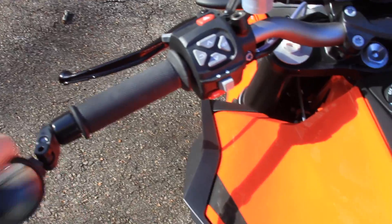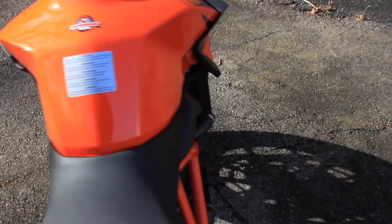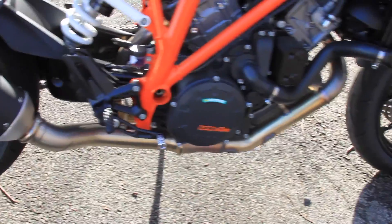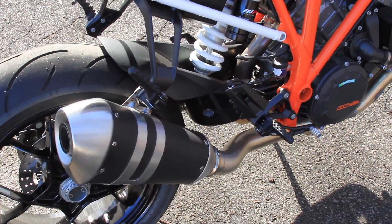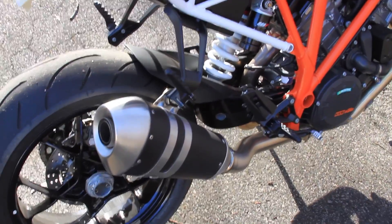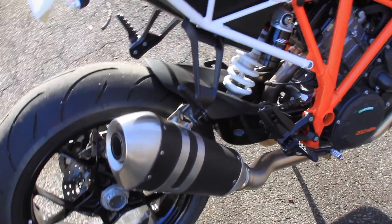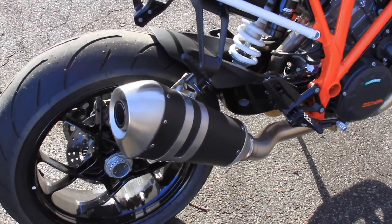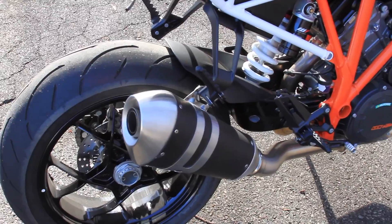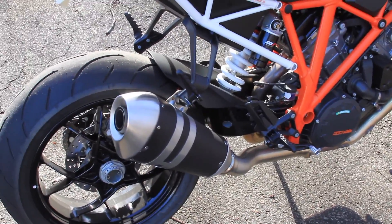It folds in so I can lane split without banging it off things. I've also done some work on the exhaust — the horrible cat is gone, it's a straight pipe now. I kept the stock muffler because I think it sounds fine, it looks fine, it suits the bike, and I can't quite bring myself to drop a thousand bucks on a titanium can. I've had it off — it's a straight-through design, it doesn't really rob any power, and it sounds fine.